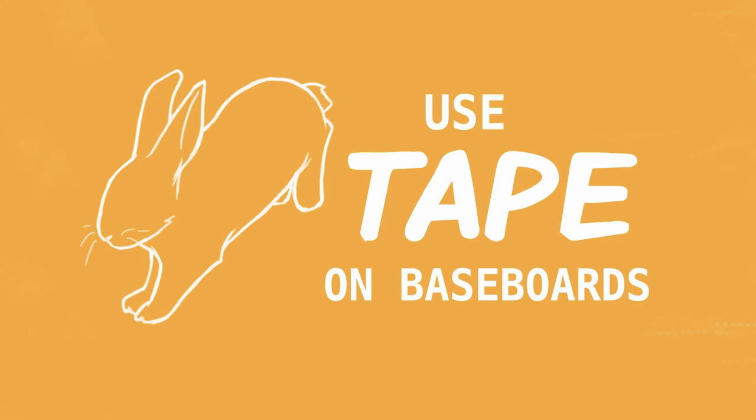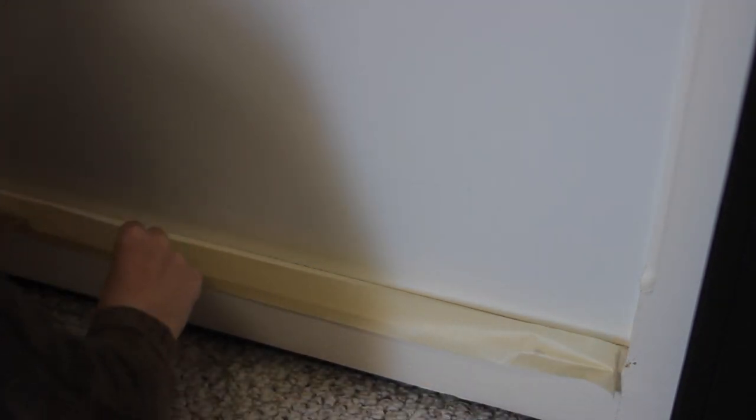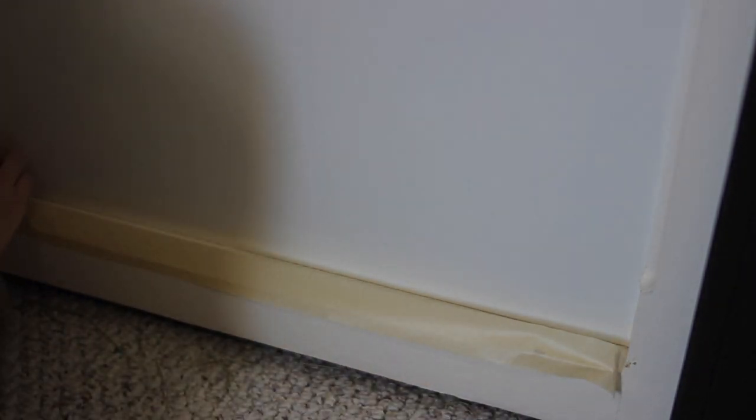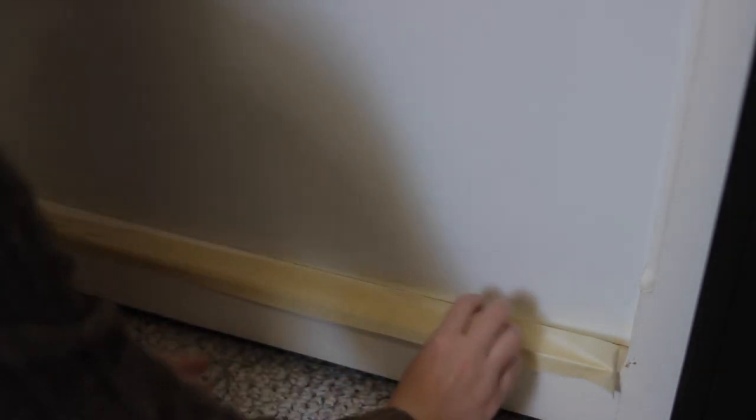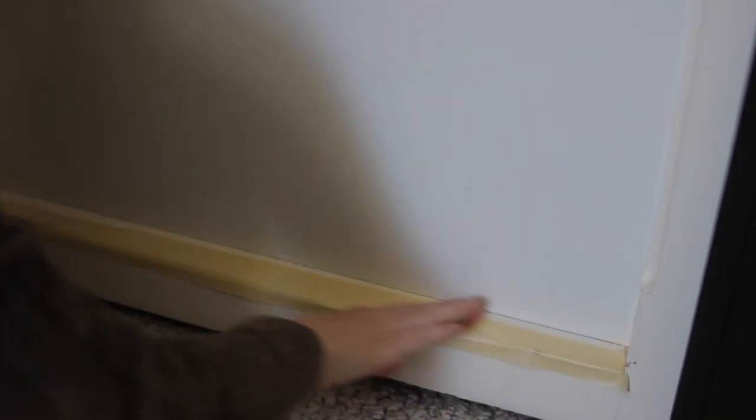A rabbit-proofing tip that has actually worked surprisingly well for me with Ellie is using masking tape. You know that top edge of the baseboard that your rabbit tends to chew on? You can get a thick roll of masking tape — probably at least one or two inches in width — and put it all along the edge of the baseboard to prevent your rabbit from chewing on that area. The reason this works is because it completely changes the texture of the wood and the surface, so your rabbit just isn't interested in it anymore.